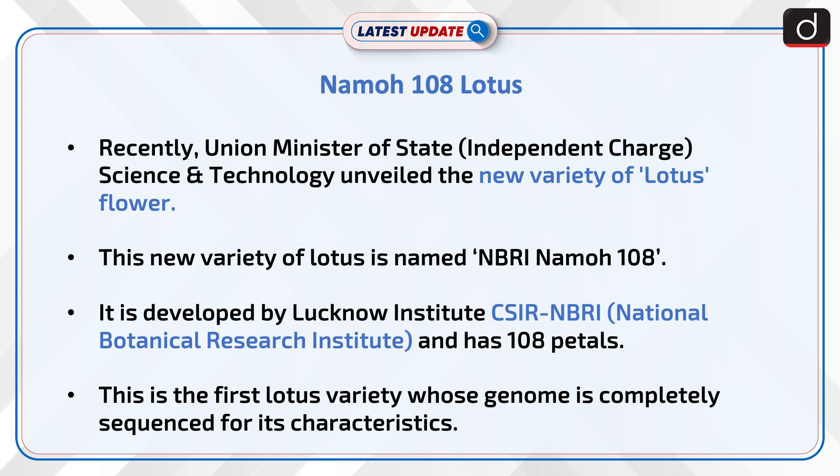This new variety of lotus is named NBRI Namho 108. It is developed by Lucknow Institute CSIR-NBRI and has 108 petals. This is the first lotus variety whose genome is completely sequenced for its characteristics.